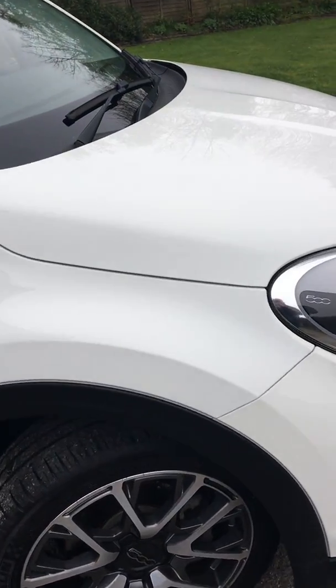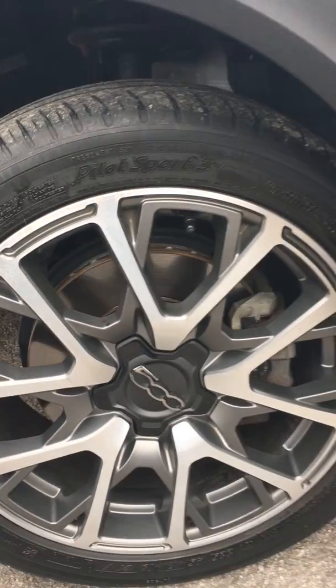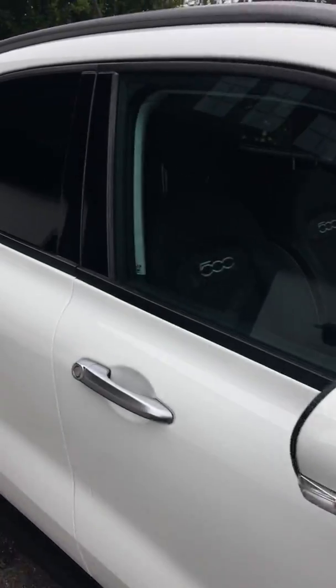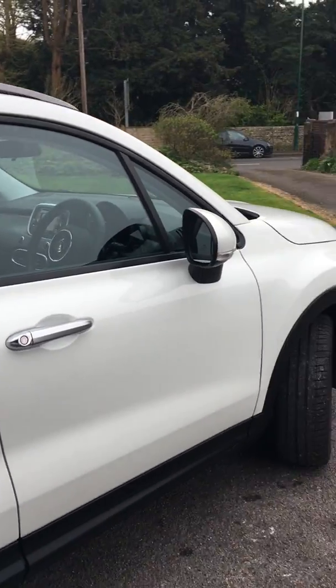As you can see, it's got the nice ice white paint. The Cross Plus alloys on this one were part of a pack which included the tinted windows, to give it a really contemporary look.